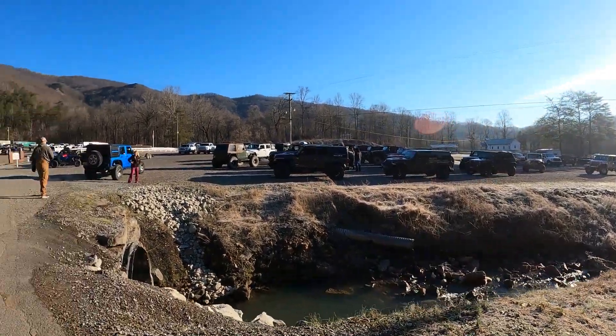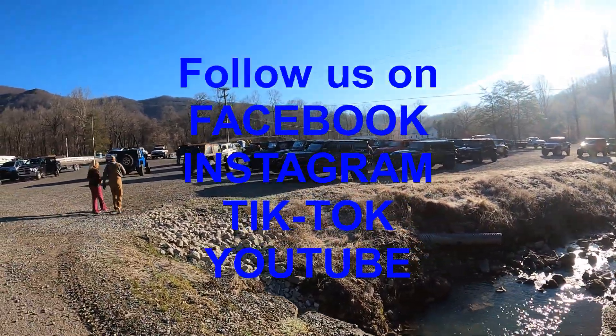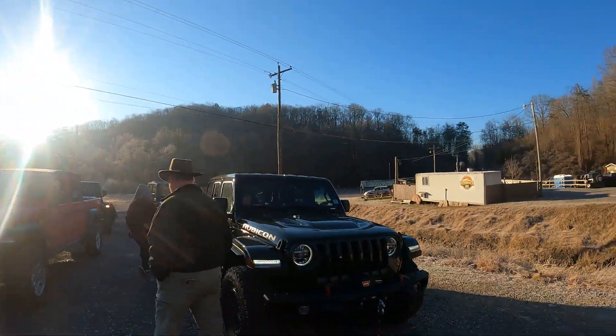Hey everybody, welcome back to Jeeping Around. Today we're out at the Jeeps and Wrenches ride at Winrock Park. We're going to be doing Trail 16, the Badge of Honor trail. We had about 12 jeeps go with us. It was a very messy day up there, so y'all stay tuned. Thanks for watching.